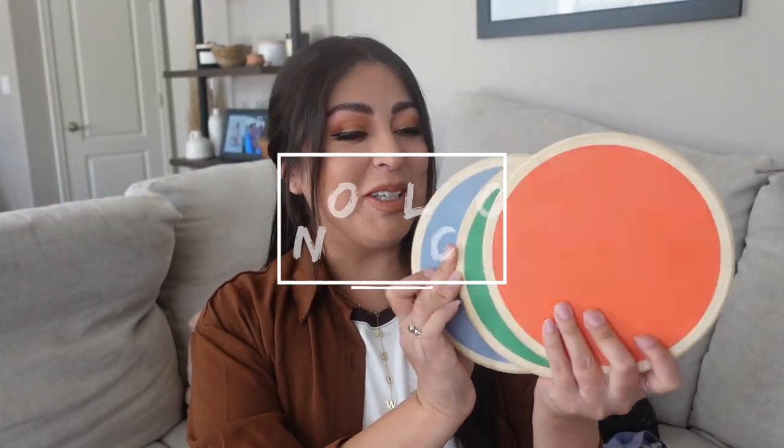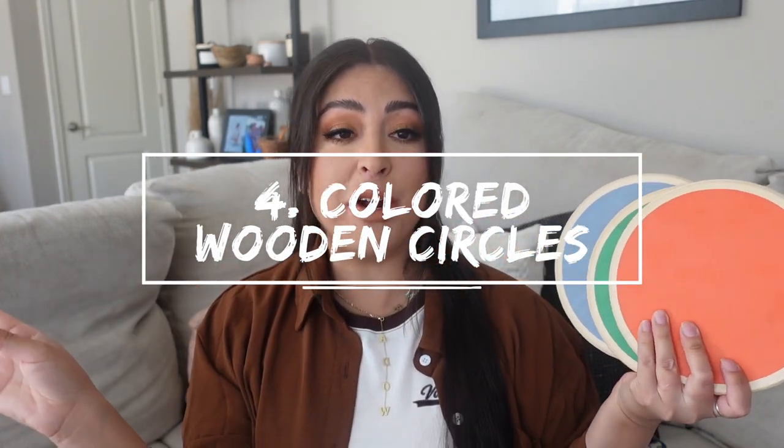Next up, something super unique and different that I've never seen anywhere. I was on Amazon one night looking for circles and I came across these because Meadow's at the age where she stands in a certain spot when we tell her to — she kind of thinks it's like a fun game. These work not only as a game, but for teaching her certain colors, teaching her to stand in a certain place. You can play games with this — there's just so many different ways you can use them.